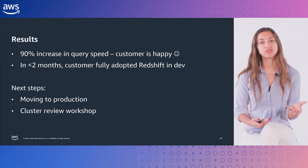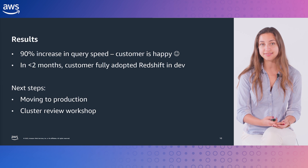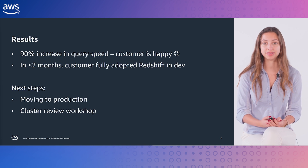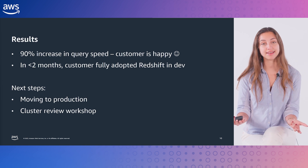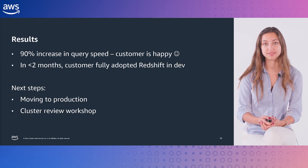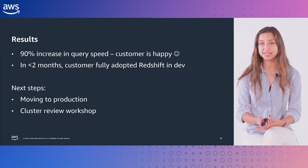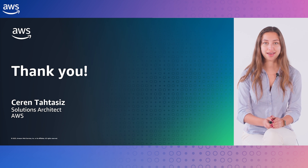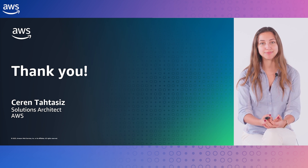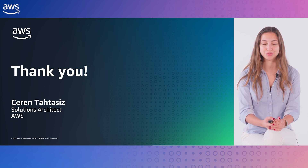Their plan is to also adopt Redshift in production. Once their usage becomes more mature, I'll facilitate a Redshift cluster review workshop with them and provide recommendations on lower-level details such as queue management techniques, table design, and key choices. Thank you so much for your time to watch this video. I hope I was able to give you a glimpse of the life of a solutions architect at AWS UK.